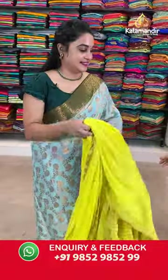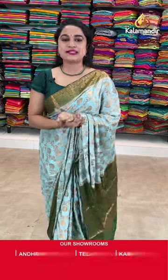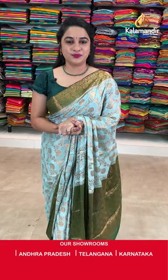While purchasing your favourite saree if you face any issues, don't worry ladies — just drop your message on our WhatsApp number which is 9852985229, and a customer executive will definitely get back to you and resolve all the problems. So don't worry at all, feel free to shop.